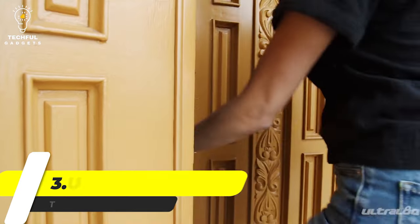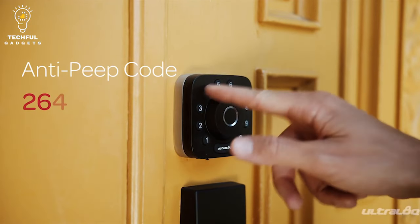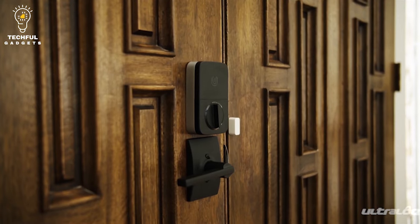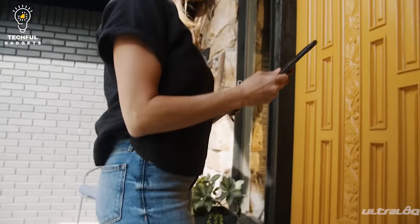Number 3: UltraLock U-Bolt Pro. Enter your home with ease using the UltraLock U-Bolt Pro Wi-Fi Smart Lock. Boasting six different keyless entry options, it lets you use your smartphone, a mechanical key, the 360 fingerprint ID, or auto-unlock. Furthermore, you can use the anti-peep keypad or even shake it to open.